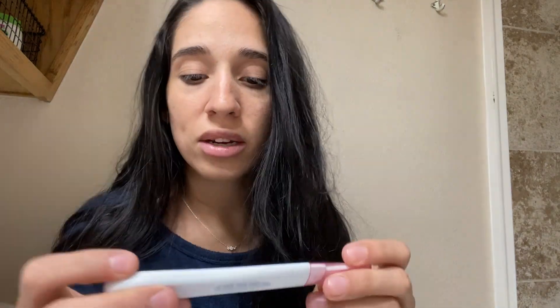I feel like right now at 12 DPO, maybe we'll see something, maybe not — just depends. And I don't see anything in here, it looks pretty blank. So let's test with this one first.